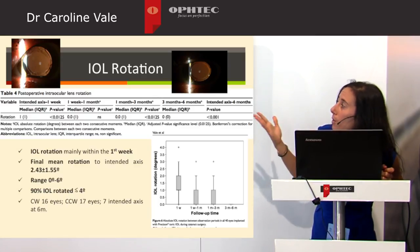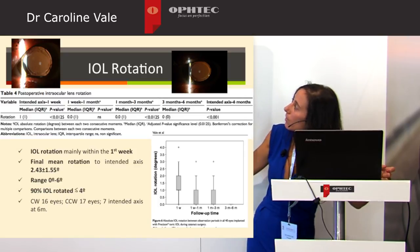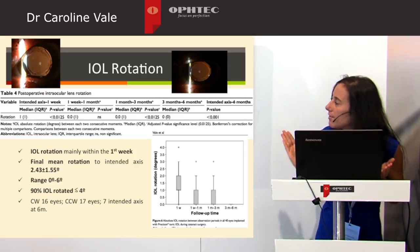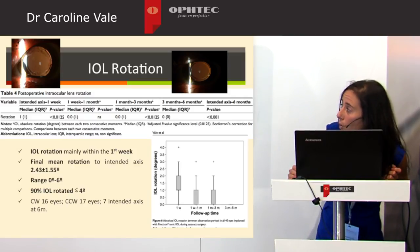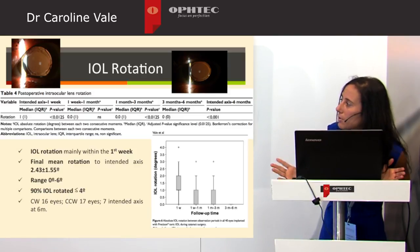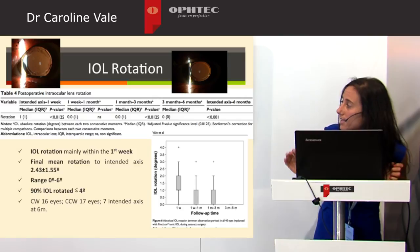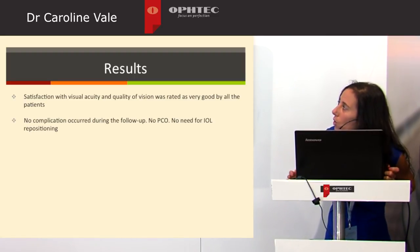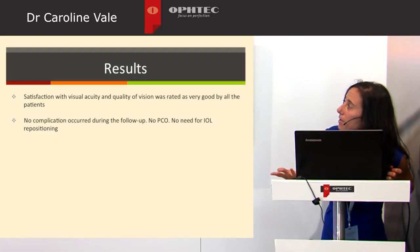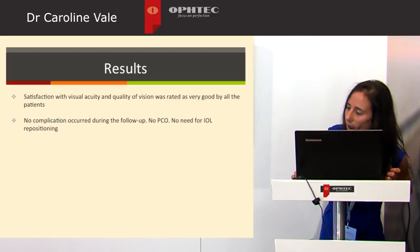Rotation occurred mainly within the first week, with no significant difference between subsequent periods — week 1 to month 1, month 1 to month 3 — indicating no further relative rotation occurred. At 6 months, the final mean rotation was 2.4 degrees, ranging from 0 to 6 degrees, and 90% of IOLs rotated equal to or less than 4 degrees. Rotation was clockwise in 16 eyes, counterclockwise in 17 eyes, and 7 eyes remained on the intended axis at final visit. Satisfaction was rated as very good by all patients. No complications occurred, no posterior capsular opacification was recorded, and no IOL repositioning was needed.